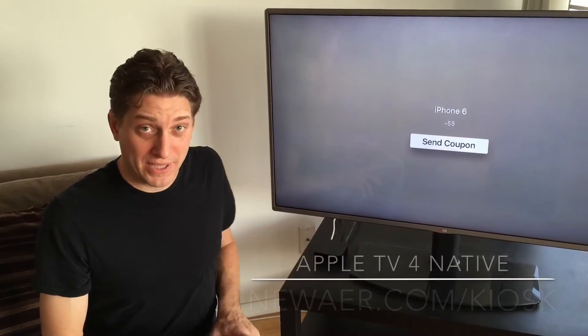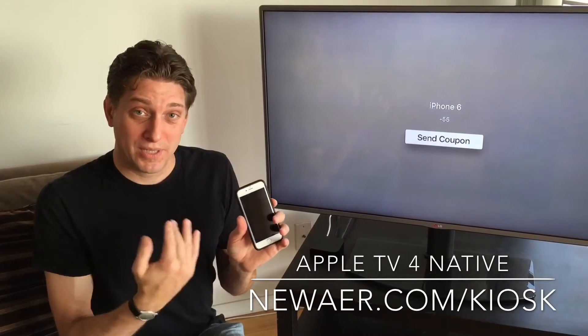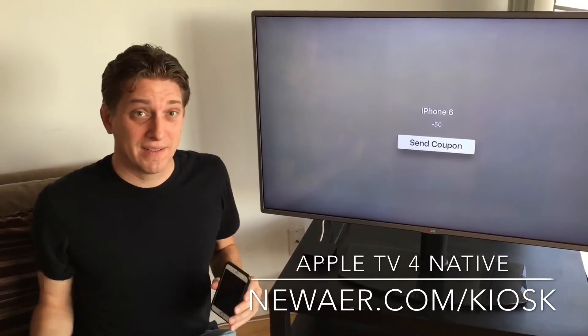Here we have the Apple TV running the kiosk application, hooked up to a television of course, and then kiosk running on the iPhone as well. Now notice the application is put to back and the screen is locked, but I can approach the screen and it shows me the real-time signal strength of how close the device is.